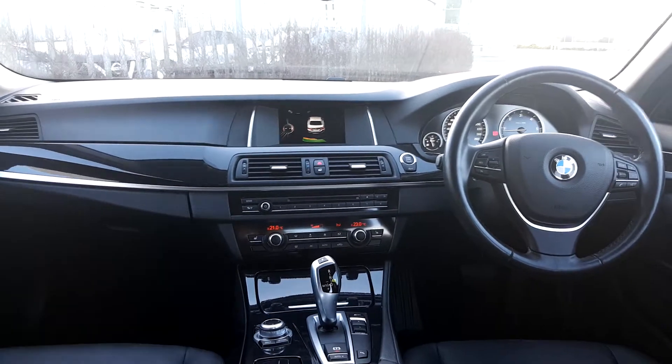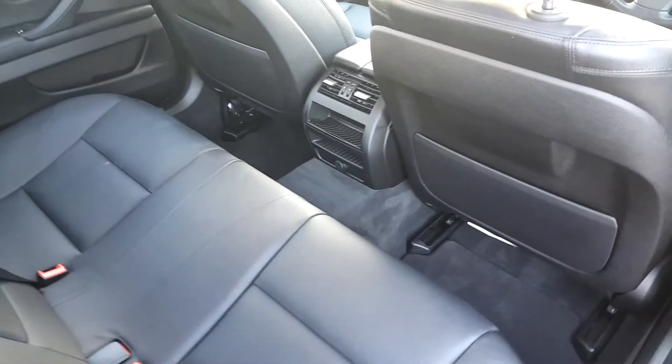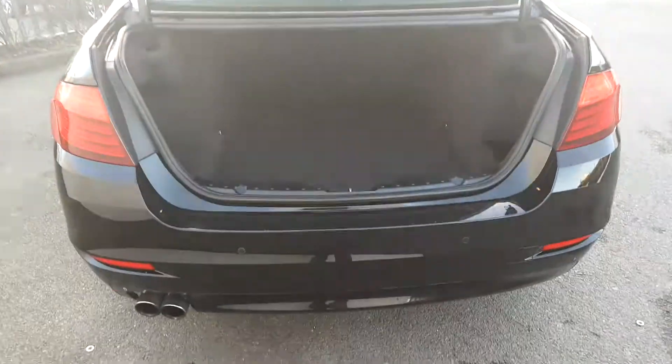We're going to quickly take a look in the back. As you can see, it's also got a black leather interior and it is quite spacious. The boot opens with one simple click of a button, and you've got a generous boot size.